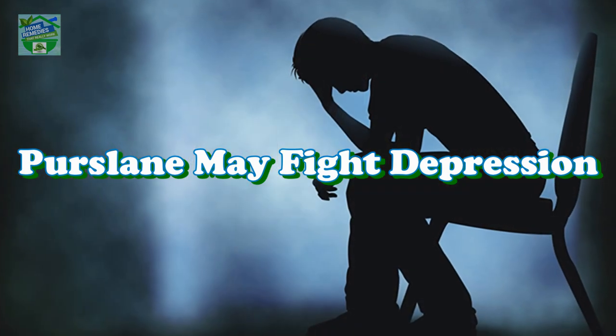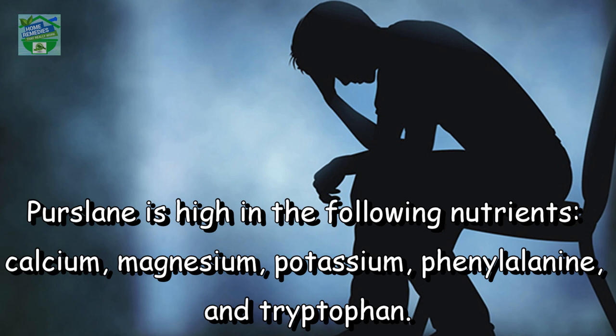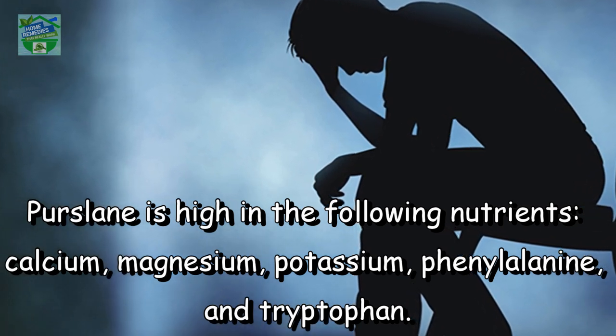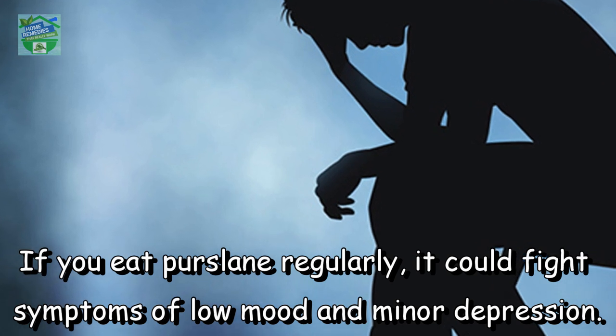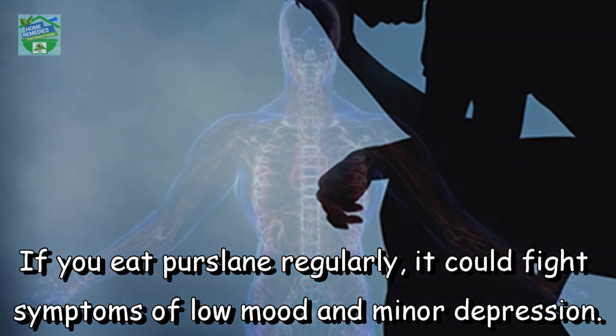Purslane may fight depression. Purslane is high in the following nutrients: calcium, magnesium, potassium, phenyl alanine, and tryptophan. These nutrients are essential for regulating mood and preventing mental disorders. If you eat purslane regularly, it could fight symptoms of low mood and minor depression.